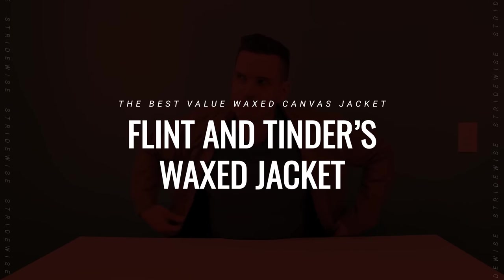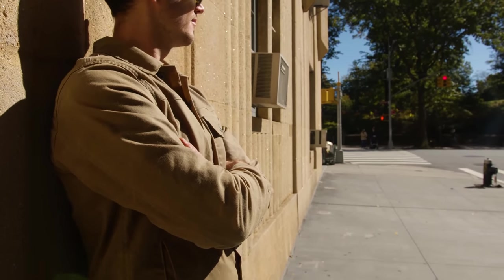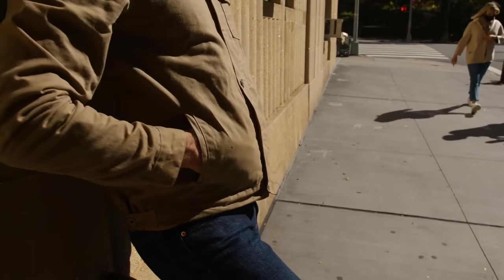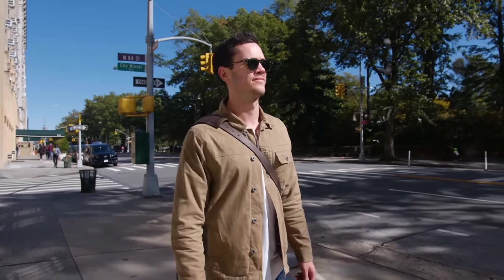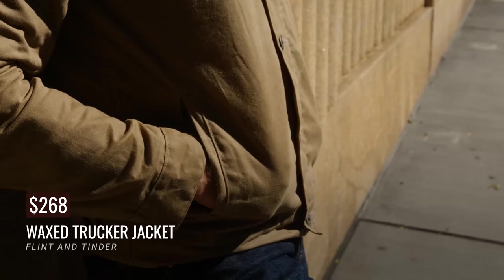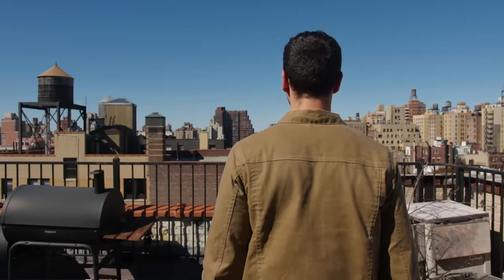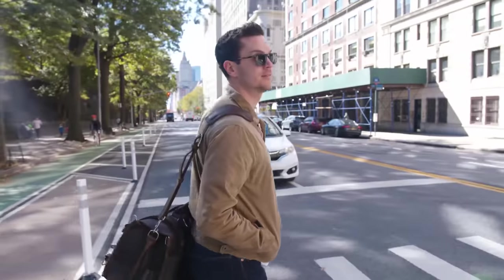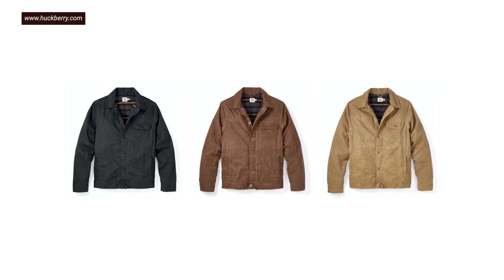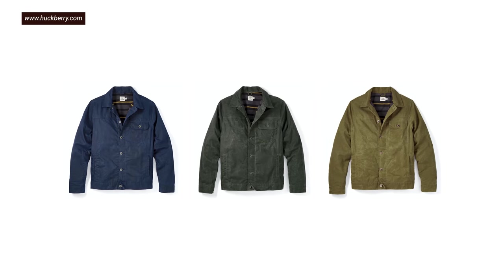Next up: the best value wax jacket. If you've balked at these prices, I've looked around — if you want a waxed canvas jacket made in the USA, it's hard to get under $300. That's the threshold every company has landed at except Flint and Tinder, who make perhaps the most popular wax jacket on the scene, with over a thousand reviews on their website. It runs $268 right now and is lined with flannel, which puts it in the ballpark of $400 if you're looking at most other lined, American-made brands.